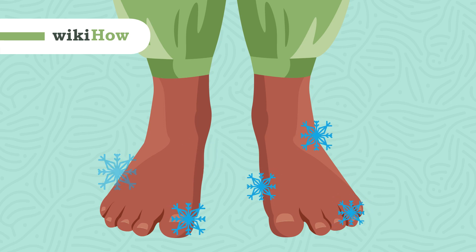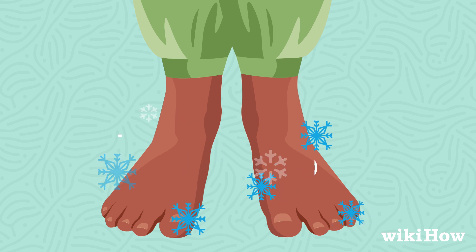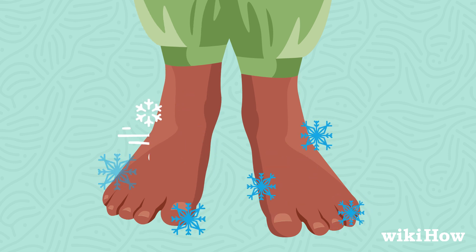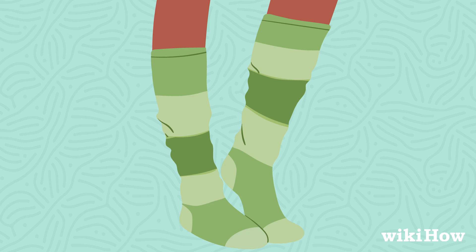Cold feet is a common issue, especially in winter. However, persistent cold feet may indicate an underlying condition. To warm up your feet, try wearing thick socks to trap body heat and improve blood flow.